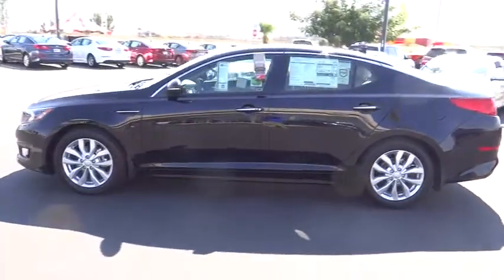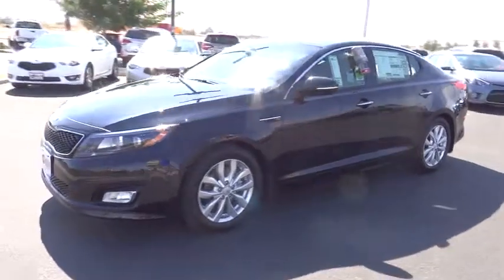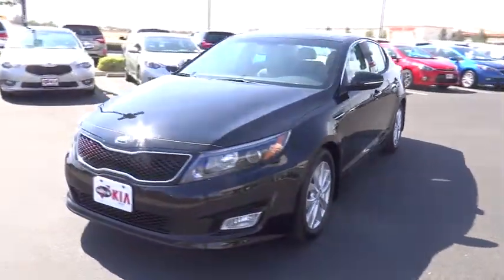Its smooth-flowing lines speak of grace and style and offer a strong hint of European luxury, and is priced below $30,000.